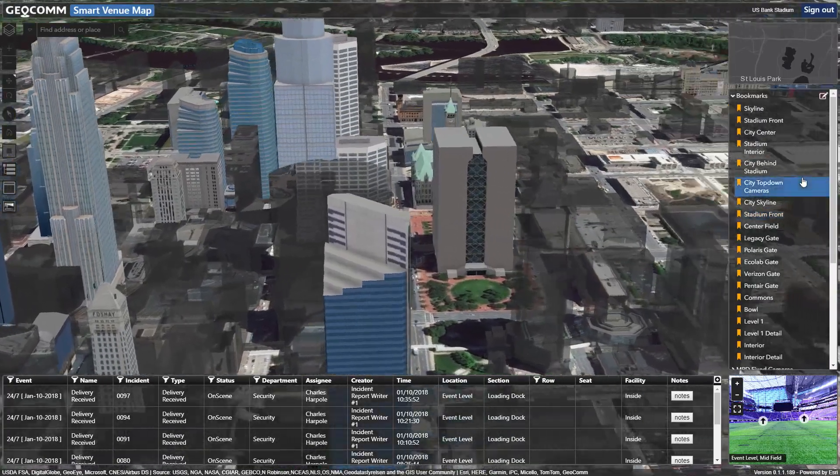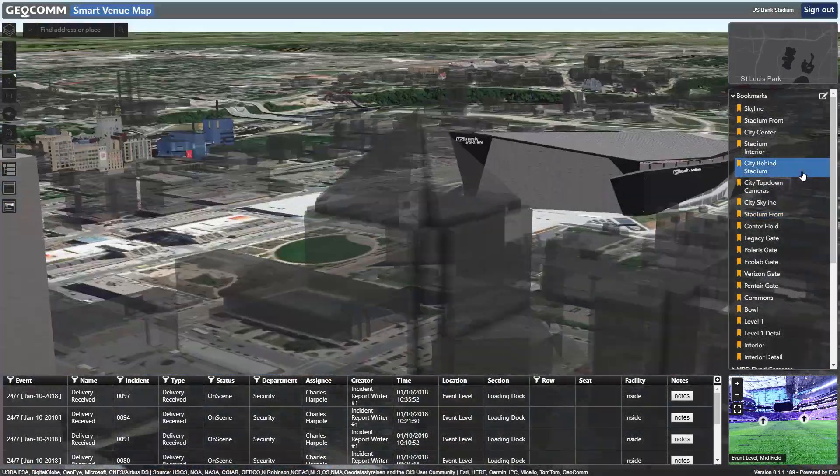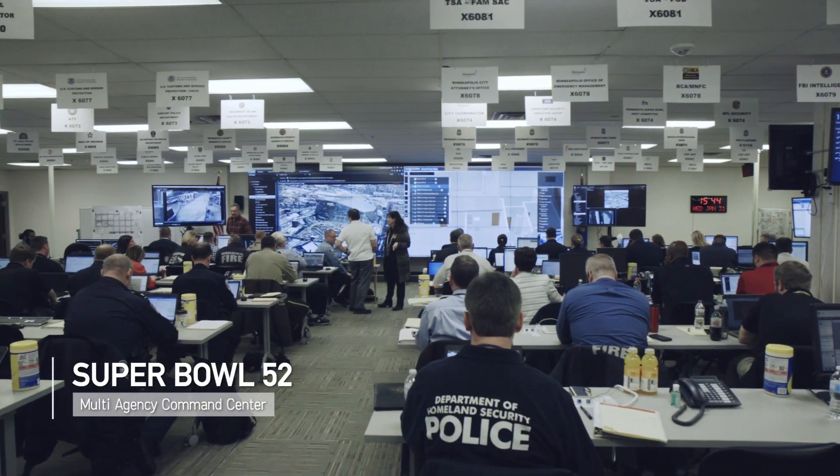I've been involved over the years in a number of different events and major catastrophes unfortunately here in Minneapolis, and that's kind of how I was tapped to help lead the Super Bowl public safety efforts.